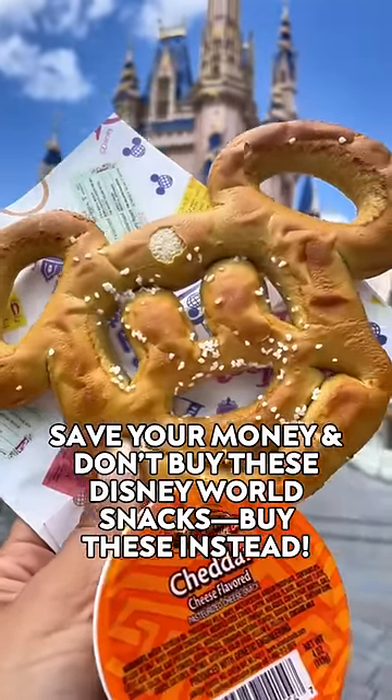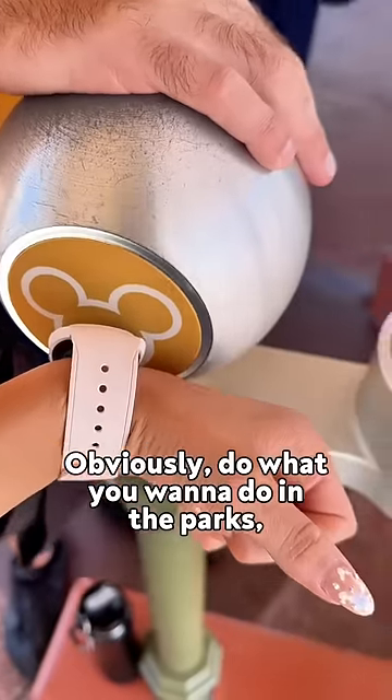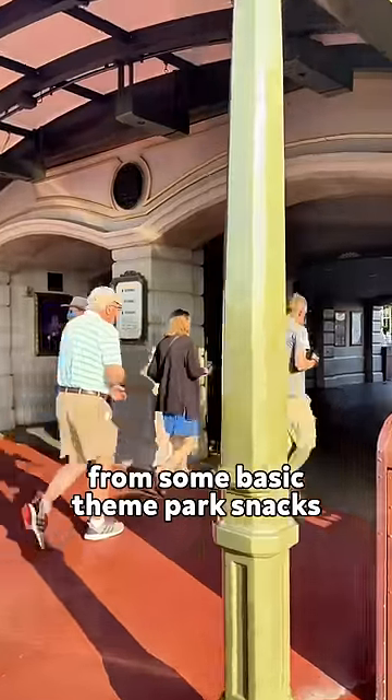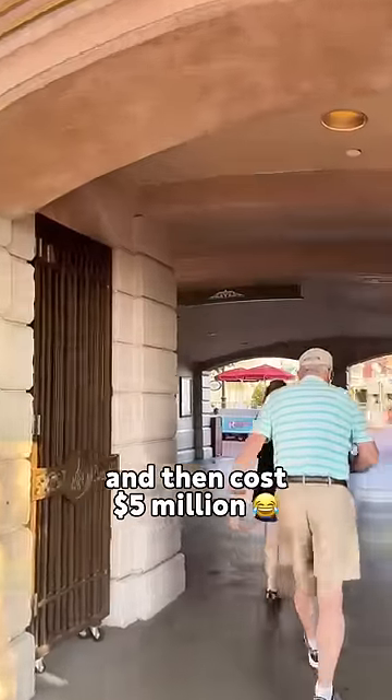Save your money and don't buy these Disney World snacks — buy these instead. Obviously do what you want in the parks, but here are three Magic Kingdom level-ups from some basic theme park snacks that happen to be Mickey-shaped and cost a fortune.